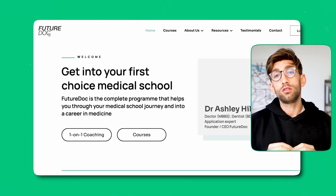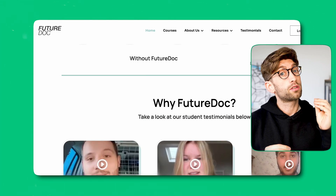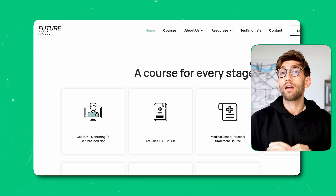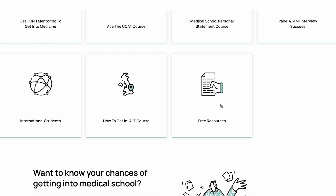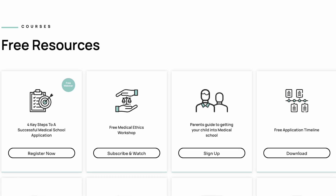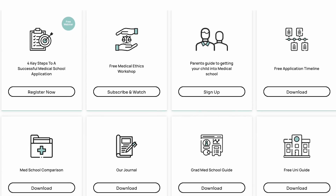Because the UCAT is so fast-changing, I'd recommend going to the FutureDoc website and signing up to the newsletter, where we put out weekly updates and some free talks. There's also a fantastic free resources page where we're about to upload a brand new UCAT guide to help you score highly.